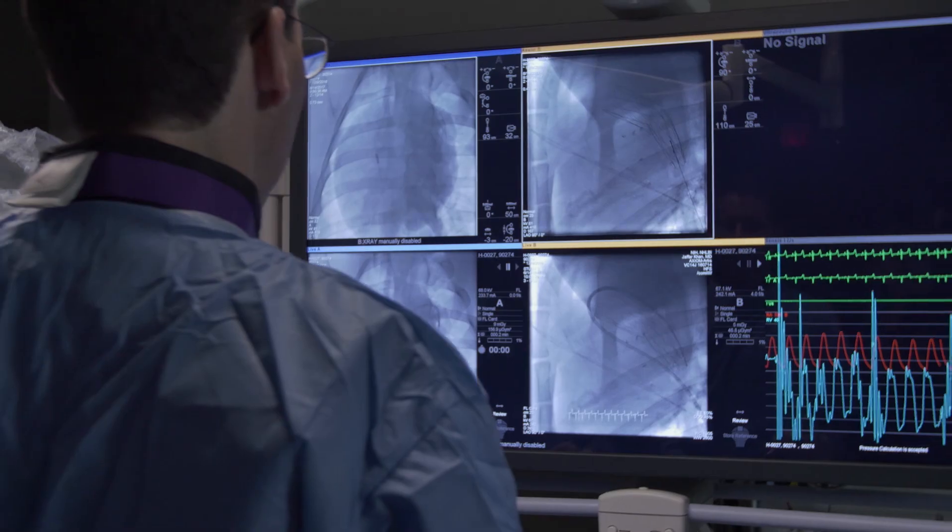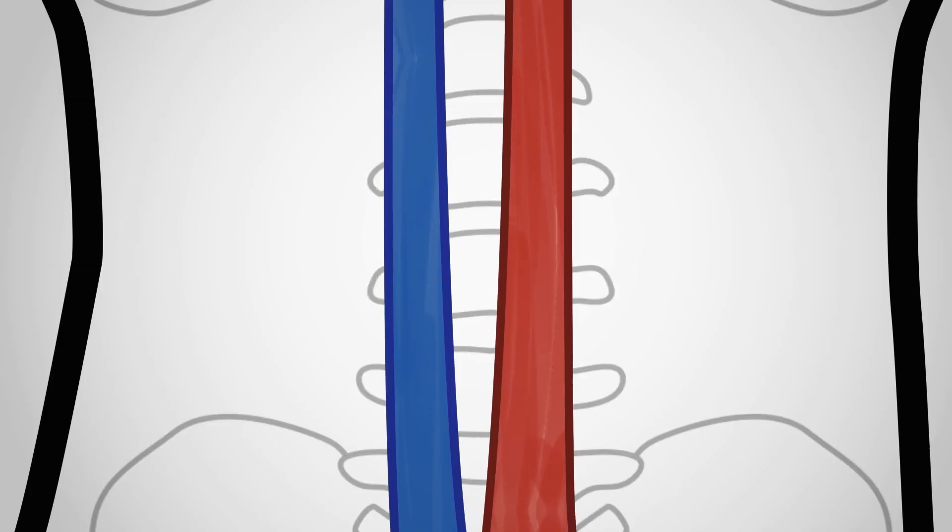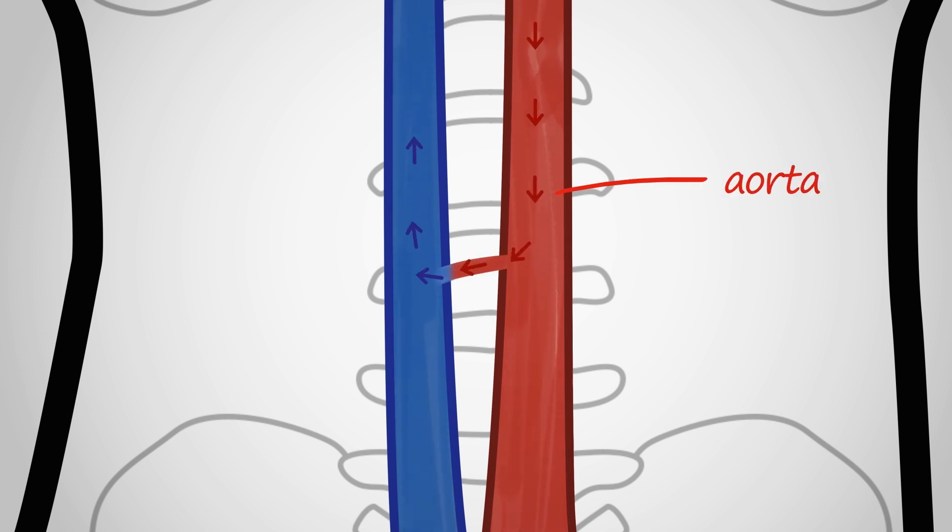Our team developed this new technique called transcaval access for TAVR. That means poking a hole into the largest artery in the body, the aorta, through a neighboring vein in the abdomen.